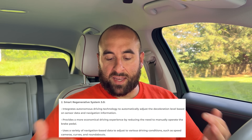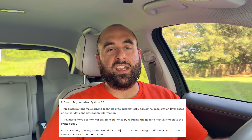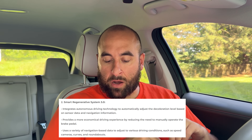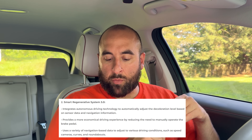Smart regenerative system 3.0 integrates autonomous driving technology to automatically adjust the deceleration level based on sensor data and navigation information. That's what I was just talking about — you could be in level zero regen and have iPedal automatically engage if there is a stop sign, stop light, or another car in front of you. It also uses navigation-based data to adjust to various driving conditions such as speed cameras, curves, and roundabouts. Hyundai and Kia are definitely moving towards a more autonomous future.